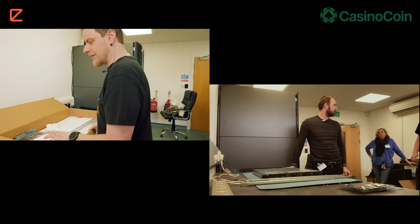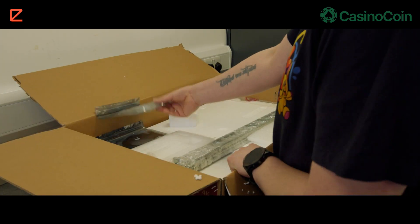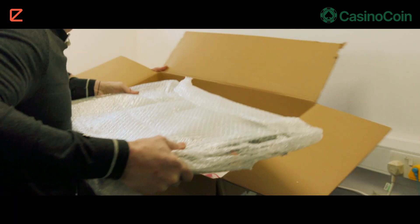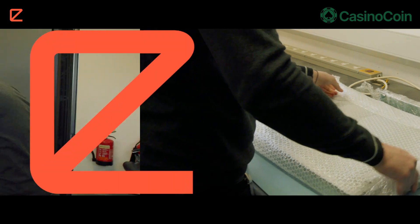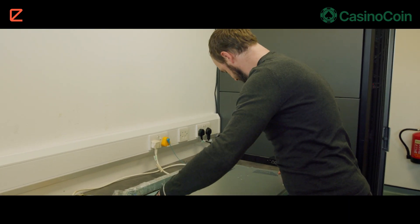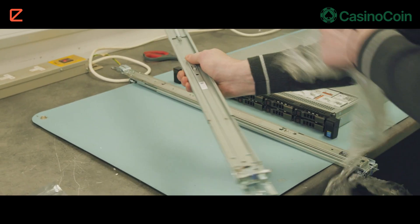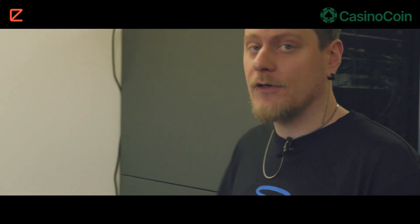We got everything we need: the rails, the router, everything for wiring. We got it unboxed — the rails, the machine, the router for connectivity.